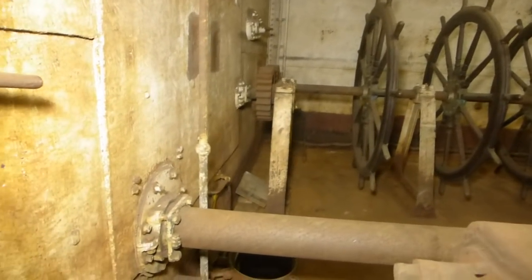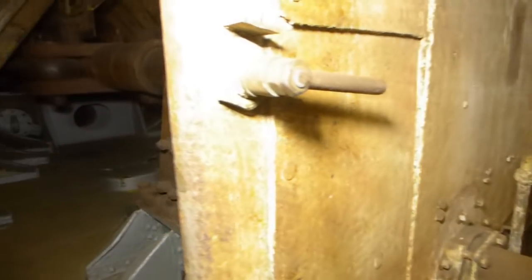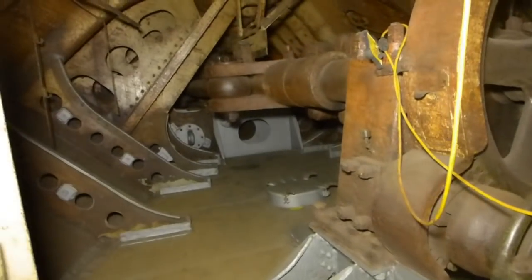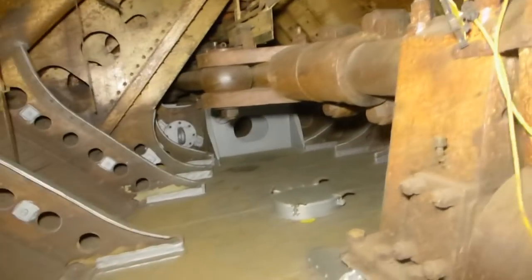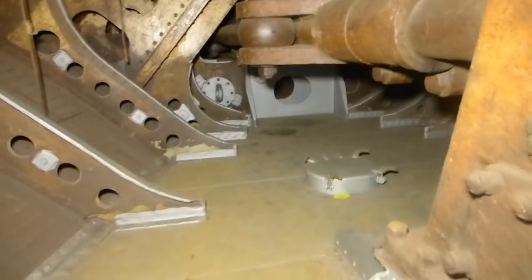As we swing around to the aft bulkhead of the aft steering compartment, we can now enter the steering gear room. Here's where the big tinker toys are — this is the actual turning gear for the rudder.